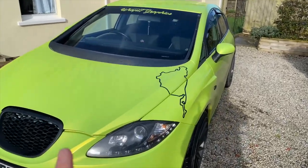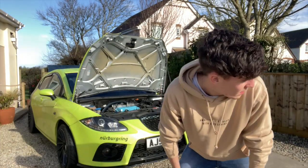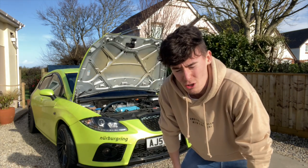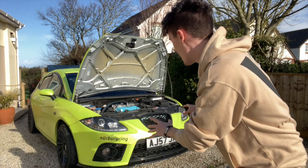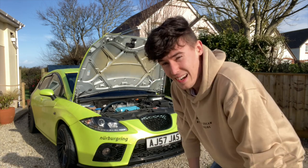Today's video is going to be on this issue, this sound. Basically, what I'm going to do is describe to you what the issue with the car is and why I'm taking the rocker cover off. Let's get into this.